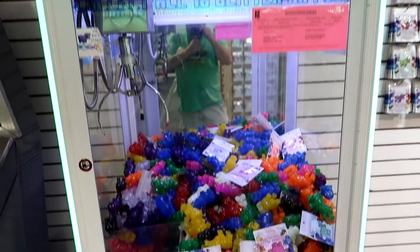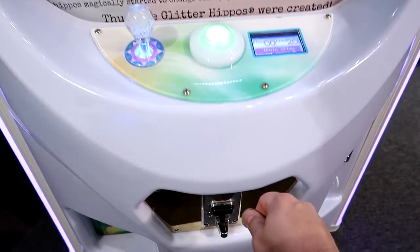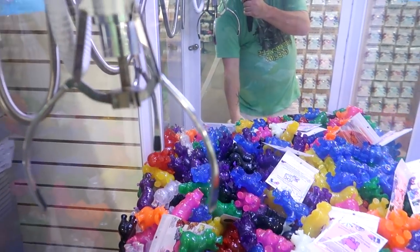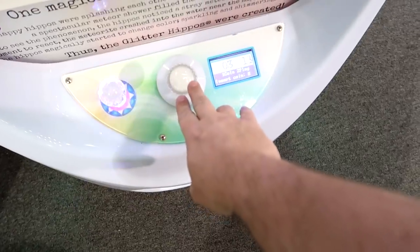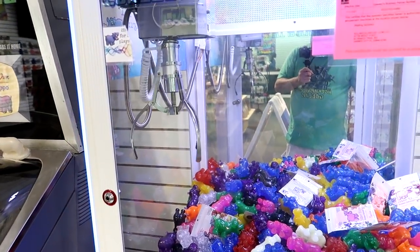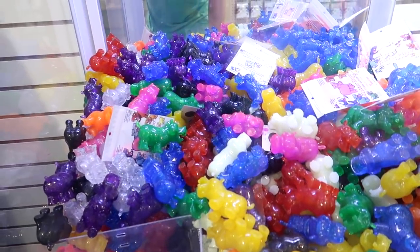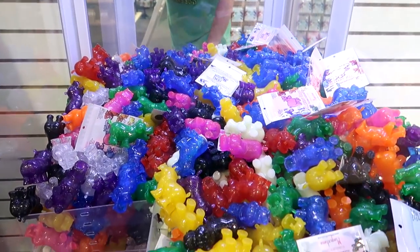Let's try our hand at this claw machine — it is full of glitter hippos and packets of glitter. All right, let's see if we can move that claw. Let's just go for a grab. Oh, empty-handed. All right, got two or three more tries. Maybe we'll try to grab some of these hippos that are right on the cusp here. Oh dang it, that blue one moved — how heavy are these hippos?